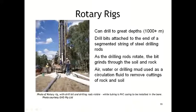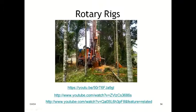Percussion rigs crush rock under the weight of a tool dropped down a hole on a cable — suitable for unconsolidated and soft formations, not hard rock, and the process is relatively slow. Rotary rigs — today's drilling machines — can drill to 1,000-plus meters. Drill bits attached to segmented steel drilling rods are studded with diamonds. As the rod rotates, the bit grinds through soil and rock. Air, water, or drilling mud is used as circulation fluid to remove cuttings.